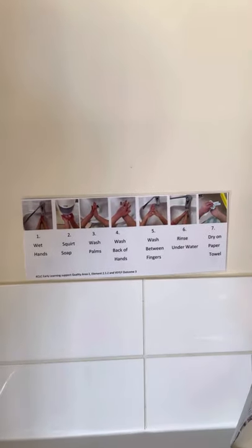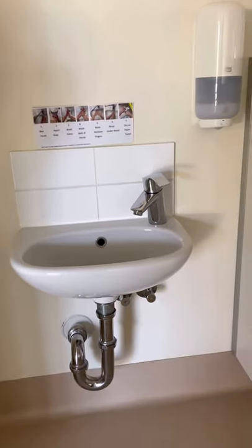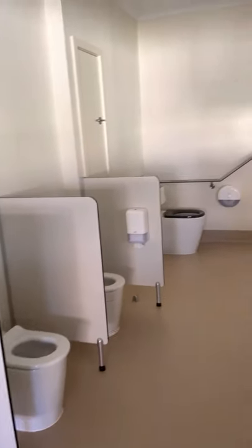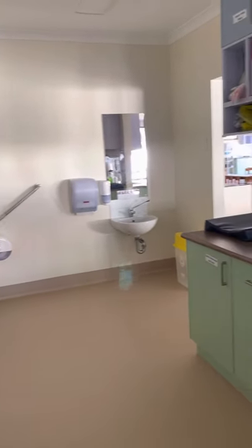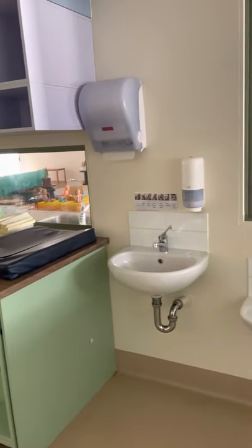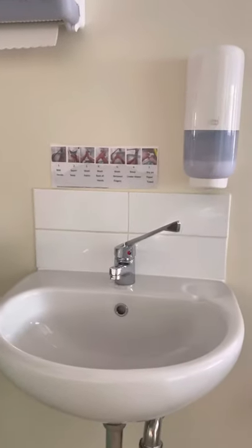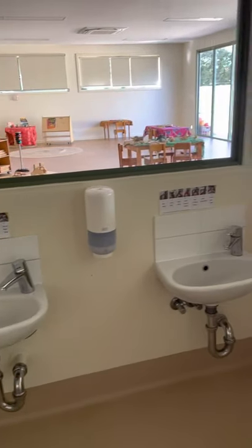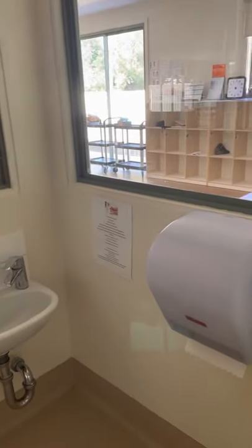At KCLC Early Learning we encourage children to use a variety of self-help skills. While educators are always available for the children when they need support, children are encouraged to at least try to complete a task on their own before asking an educator for help. There are various prompts around the room, such as how to wash your hands above each of the basins, to help children learn these skills and be confident and capable learners.